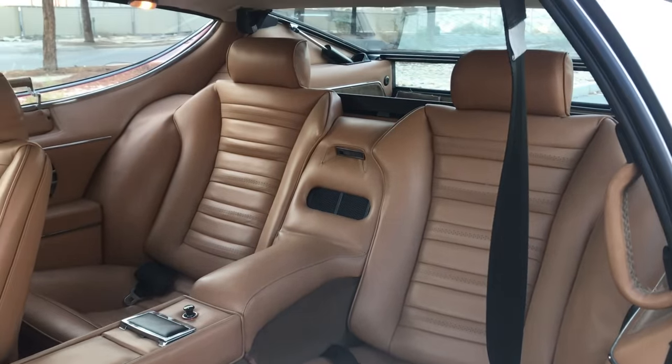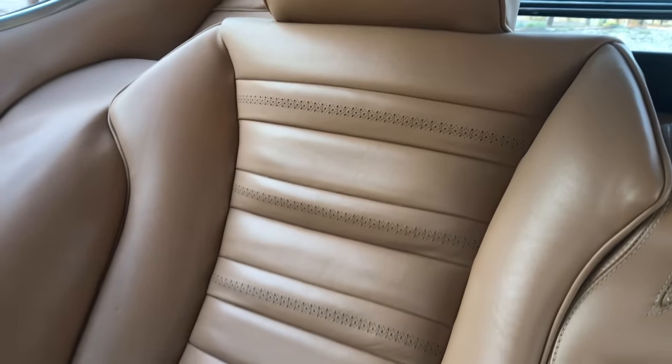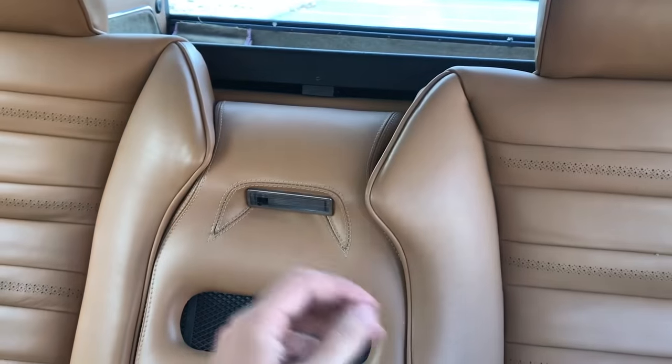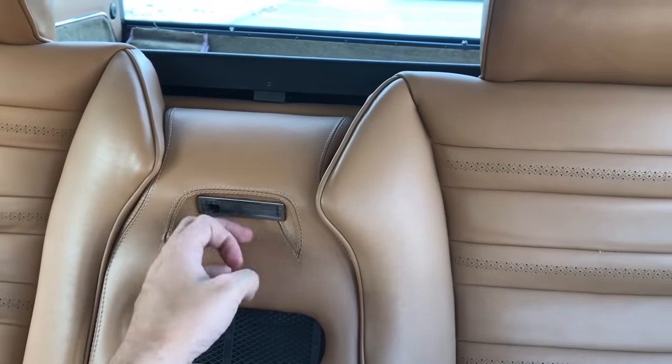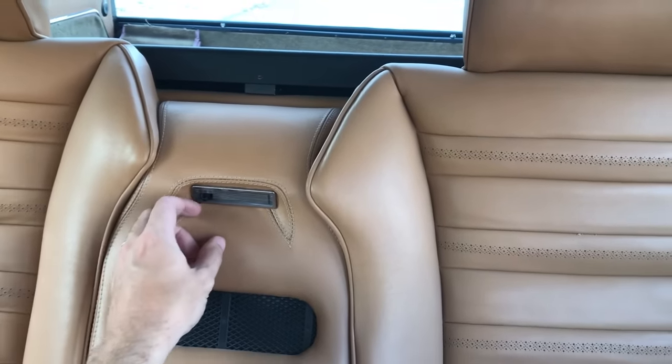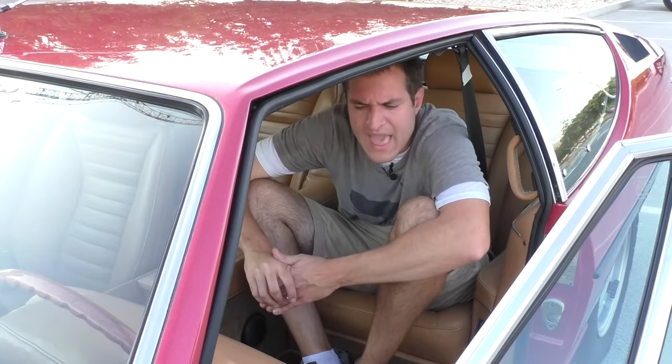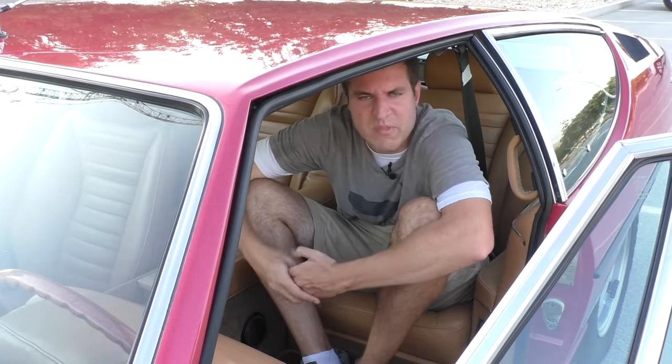Another nice luxury touch in the back seat is a light specifically for the rear passengers. Unfortunately in this particular Espada that light isn't working, which is no surprise. I strongly suspect the parts to replace the rear seat light for a 1973 Lamborghini Espada haven't been available since about 1976.